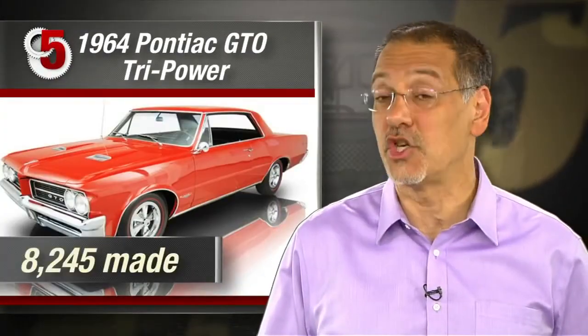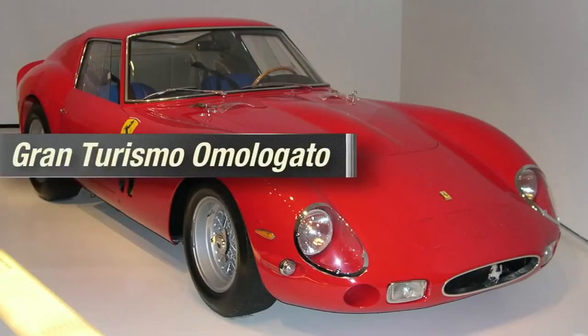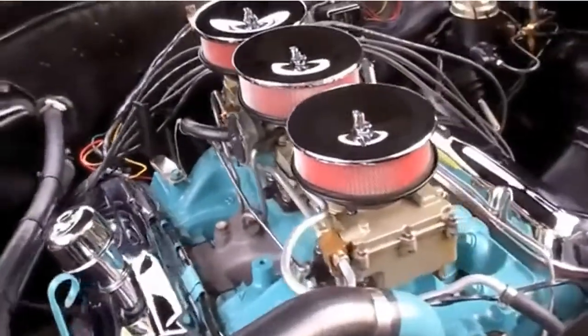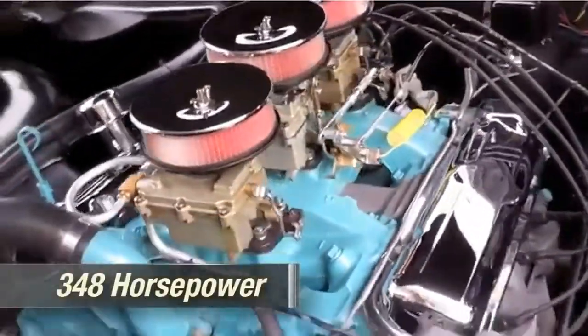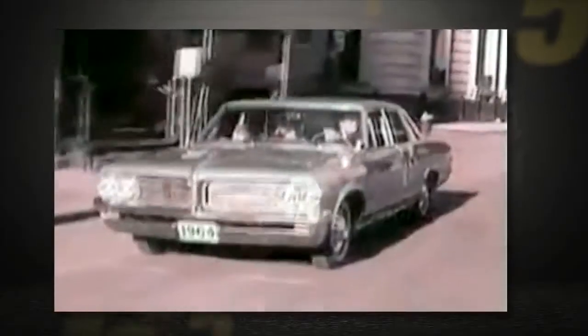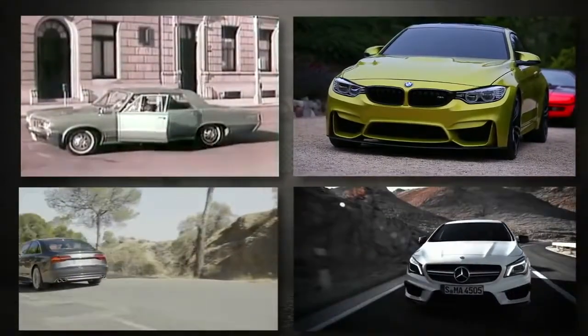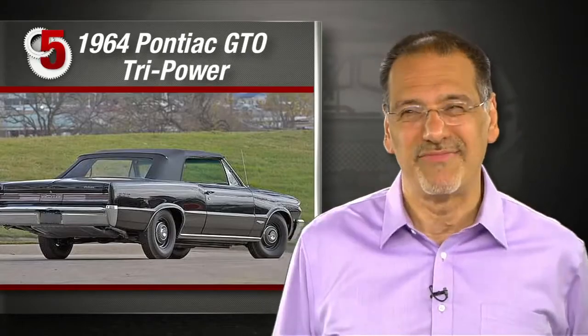Number five: the 1964 Pontiac GTO in the Tri-Power configuration. About 8,200 of these were made. John DeLorean gave it its name while working at GM — inspired by Ferrari's Gran Turismo Omologato nomenclature. Blasphemy to many Ferraristi, since this was basically a Pontiac Le Mans. But add the optional Tri-Power triple two-barrel carb package and you're getting 348 horsepower from the very first muscle car. Today you can draw a pretty straight line from the GTO idea to performance tiers like BMW M, Audi S, and Mercedes AMG — though I notice they never call their cars things like Talladega.